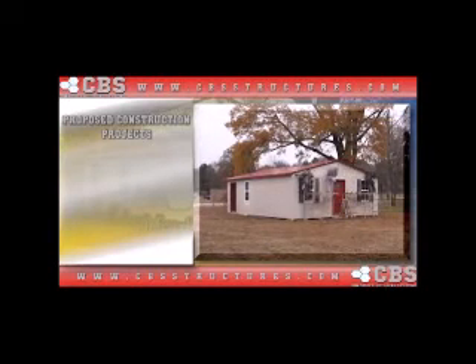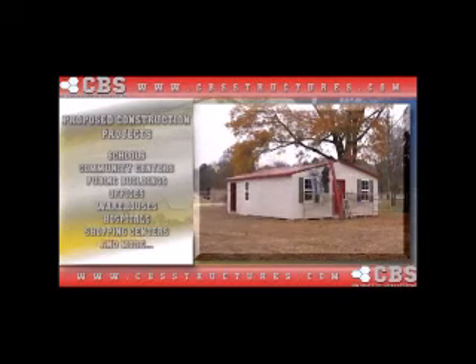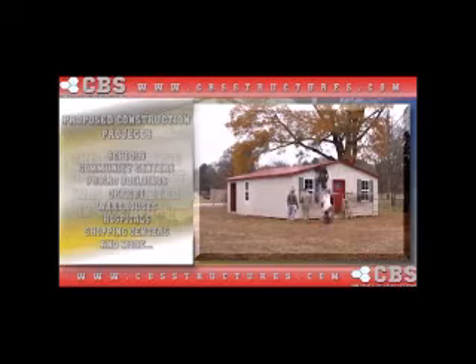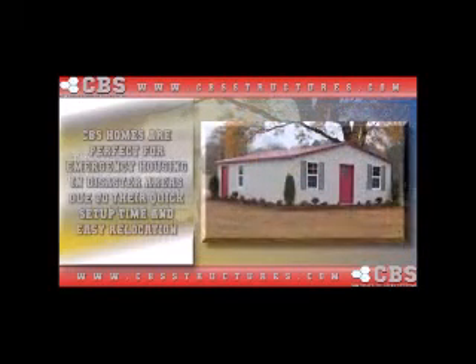CBS housing can be used for a wide variety of construction projects including schools, community centers, public buildings, offices, warehouses, hospitals, shopping centers, and more. The time-lapse building to the right-hand side of the screen was completed in only four and a half hours.